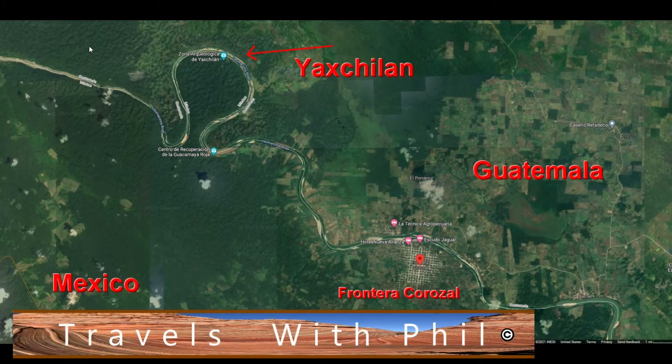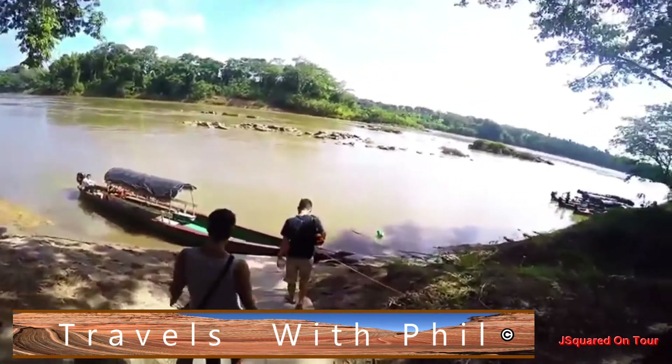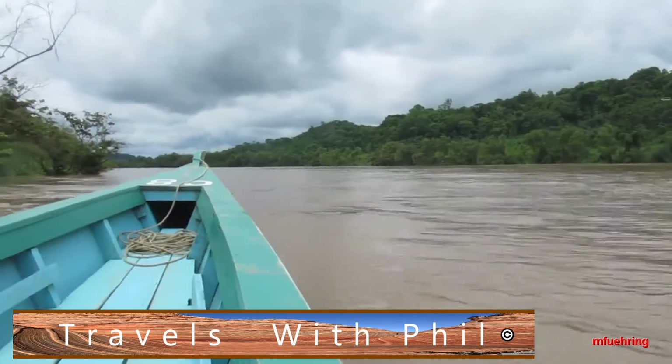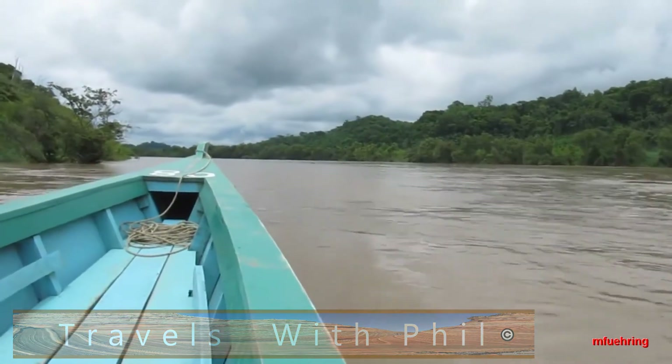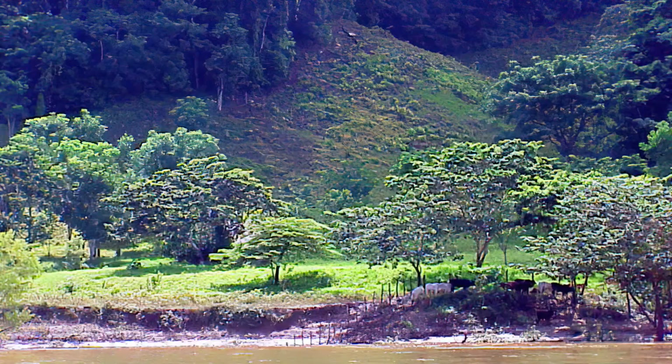Those boats remind me a little bit of the Jungle Cruise boats at Disneyland — long and narrow. You can seat maybe 10 people on there. This is the river itself. It varies — sometimes it's shallow, sometimes it's very heavy because of the rains up the slope. And this is what it looks like as you come in close.